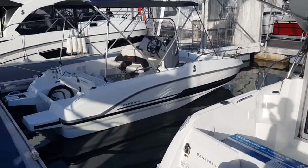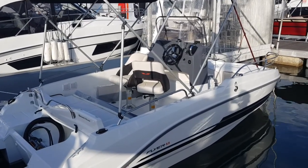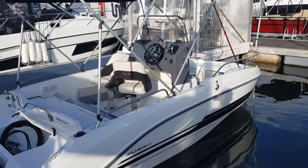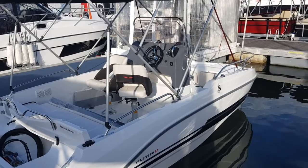Moving on, we've got the little 5.5 Flyer, which is a great entry-level boat with all the benefits of owning a Beneteau. It has a nice smooth comfortable hull and is pretty much a centre console walk-around with plenty of seating, easy access, and very easy to handle.